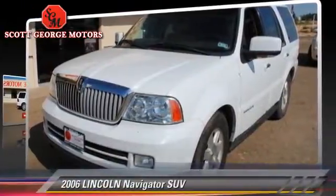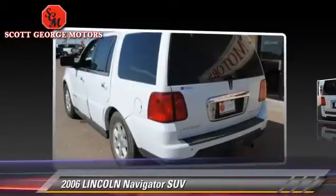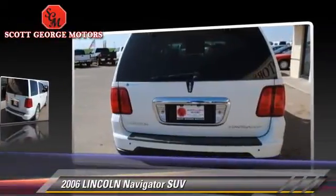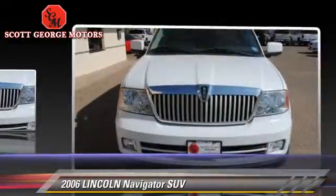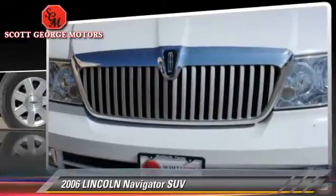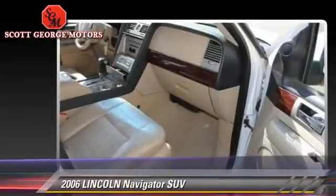The 2006 Lincoln Navigator with an automatic transmission. This sport utility vehicle is well equipped. This Lincoln features power windows, a sunroof, and tilt wheel. Safety features include fog lights, dual front airbags, and stability control.